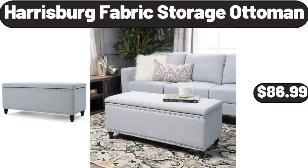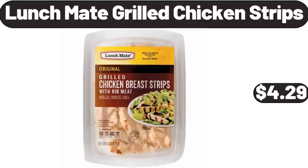Harrisburg Fabric Storage Ottoman, $86.99. Lunchmate Grilled Chicken Strips, $4.29. Please don't forget to subscribe to my channel, thank you very much for everything.